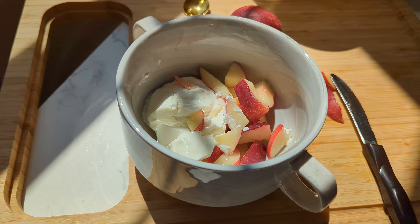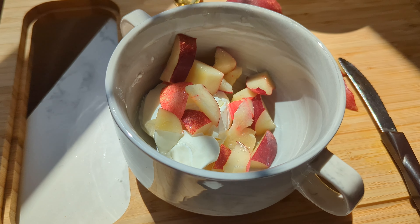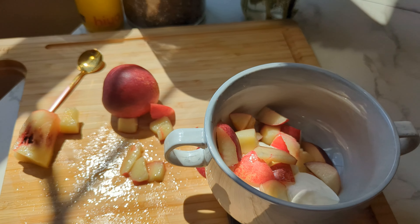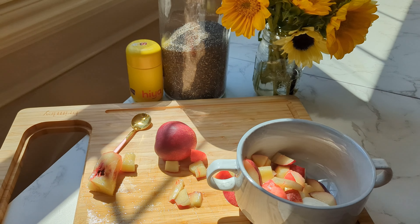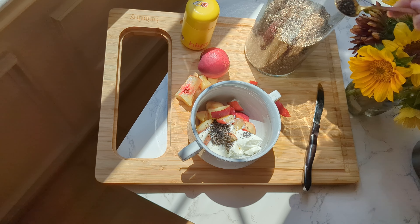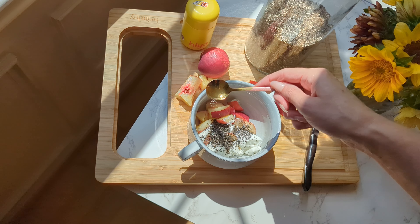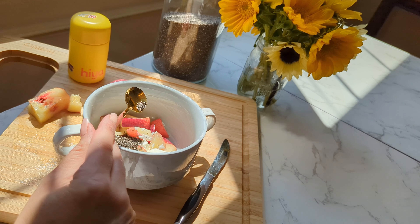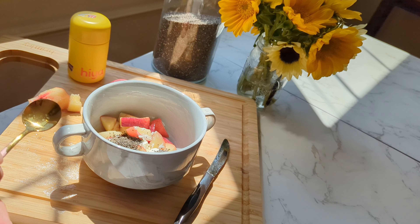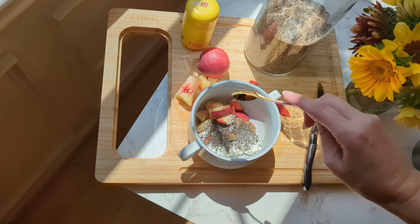Look how thick that yogurt is — it looks like ice cream. So if you need to get protein in, try Icelandic yogurt. I got plain with no sweetener, and I was intentional about that. I did add chia seeds for some extra protein and also for some extra texture — I'm a texture girl. And it also creeps in that extra protein.